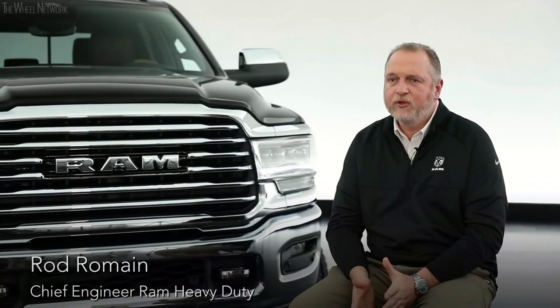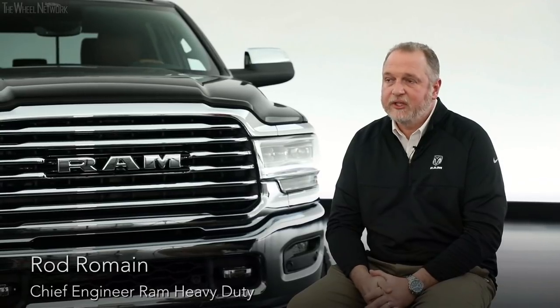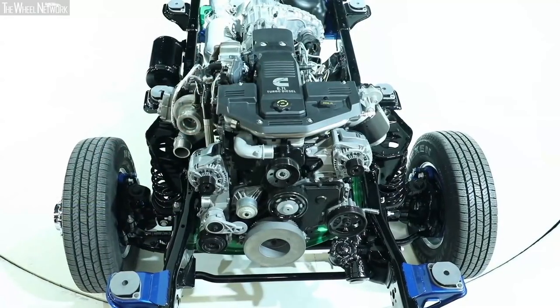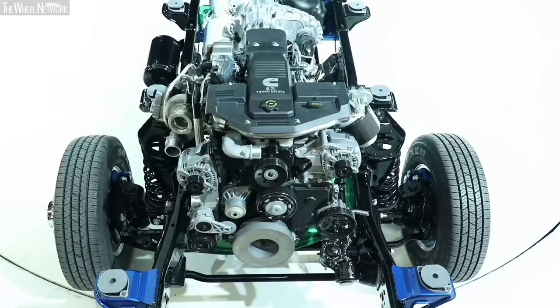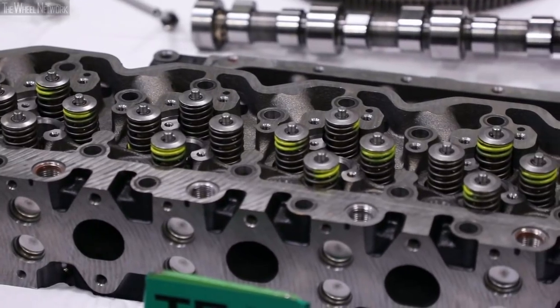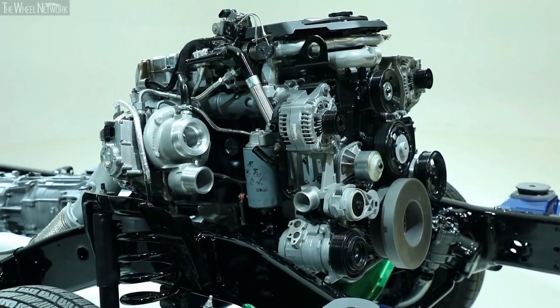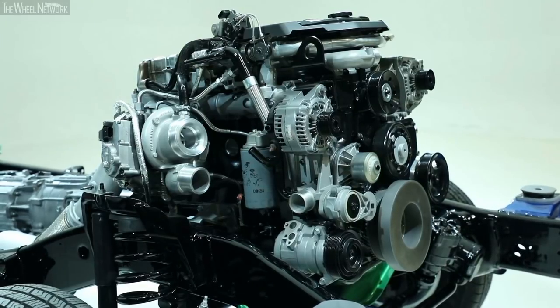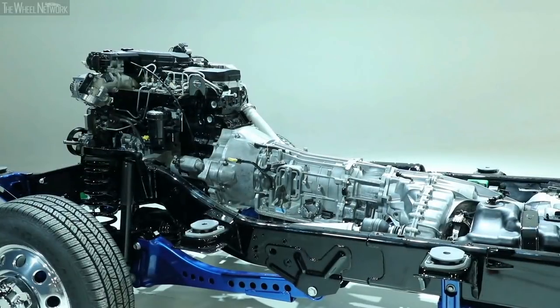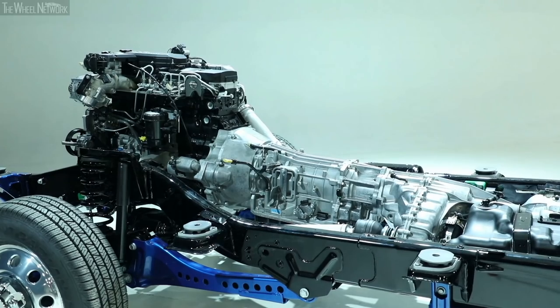Getting to 1,000 pound-feet as the new benchmark for heavy-duty pickups was a lot of work done very closely with the Cummins team. We started with the base architecture of the current engine — preserving the reliability and durability our customers expect — but made upgrades to the block, pistons, fuel system, induction system, and turbo. Once you have that under the hood, you've got to get that 1,000 pound-feet to the road, so we went to an all-new Aisin six-speed transmission.